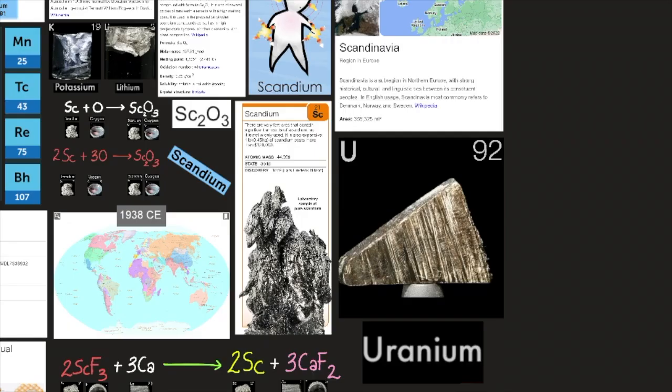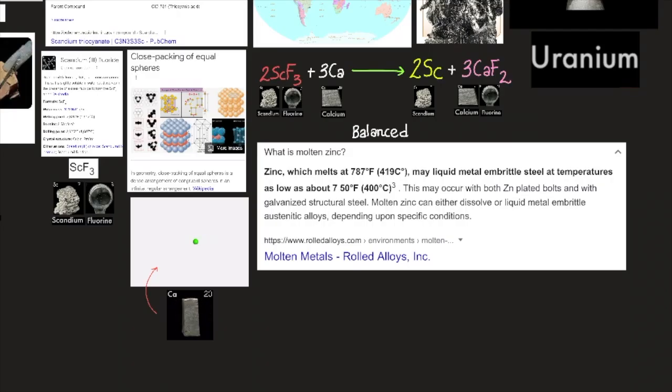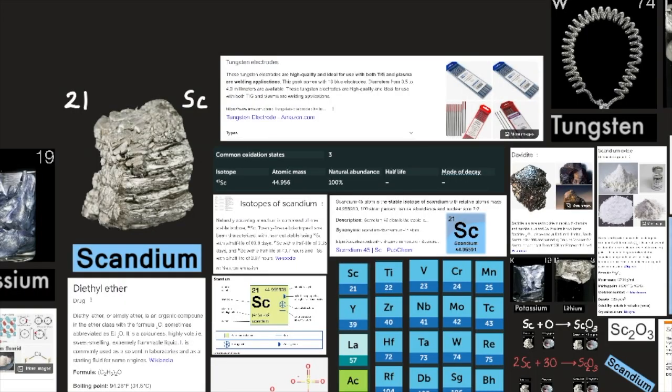Scandium can be recovered from thortveitite or extracted as a byproduct from uranium milled tailings. Metallic scandium can be prepared by reducing the fluoride with calcium metal — scandium fluoride with calcium creates scandium and calcium fluoride. It can also be prepared by electrolyzing molten potassium, lithium, and scandium chlorides using electrodes of tungsten wire and molten zinc. Only a few uses have been developed, mostly due to scandium's limited availability and high cost.